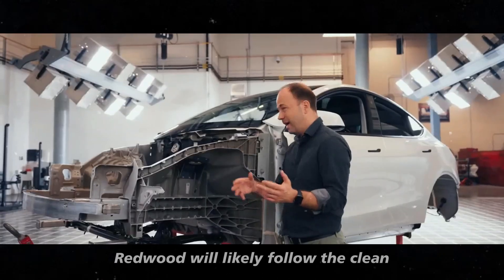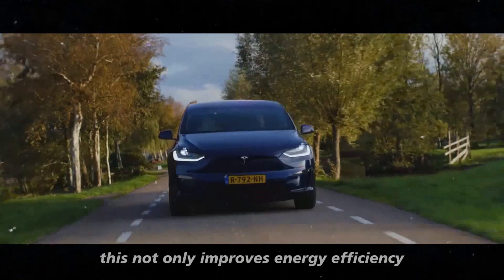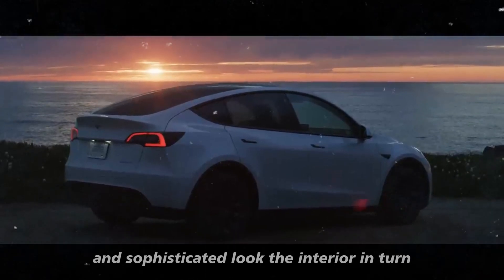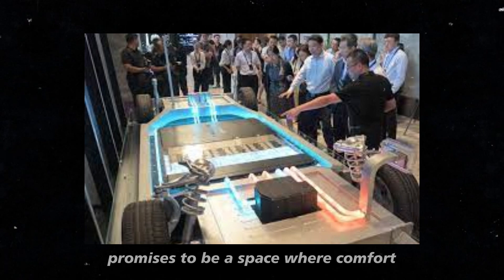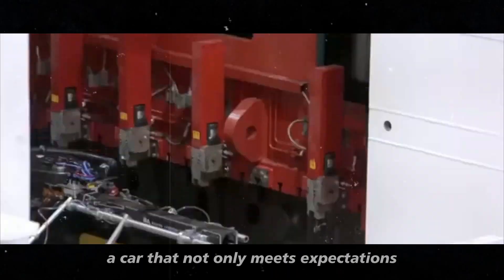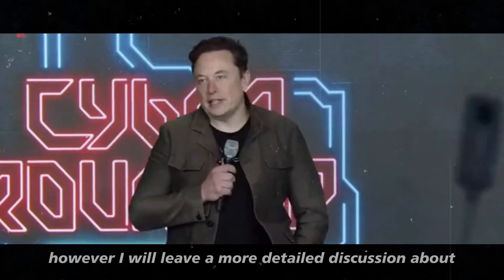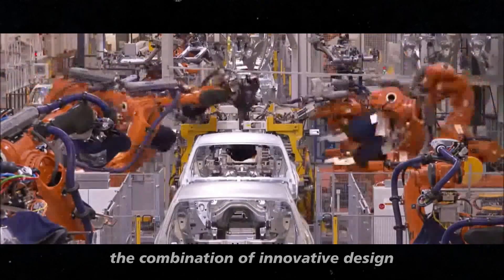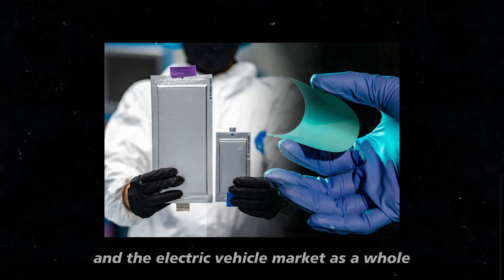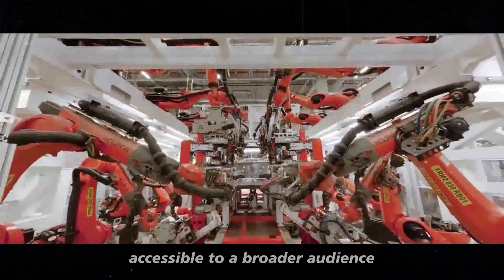The design of the Model 2 Redwood will likely follow the clean and aerodynamic design line that is already a Tesla trademark, with smooth curves and an elegant profile that improves energy efficiency by reducing air resistance. The interior promises to be a space where comfort and technology meet, with high-quality materials and premium finish offering a luxurious driving experience. The combination of innovative design, cutting-edge technology, and an affordable price makes the Model 2 Redwood a significant milestone for Tesla and the electric vehicle market, making advanced technology accessible to a broader audience.